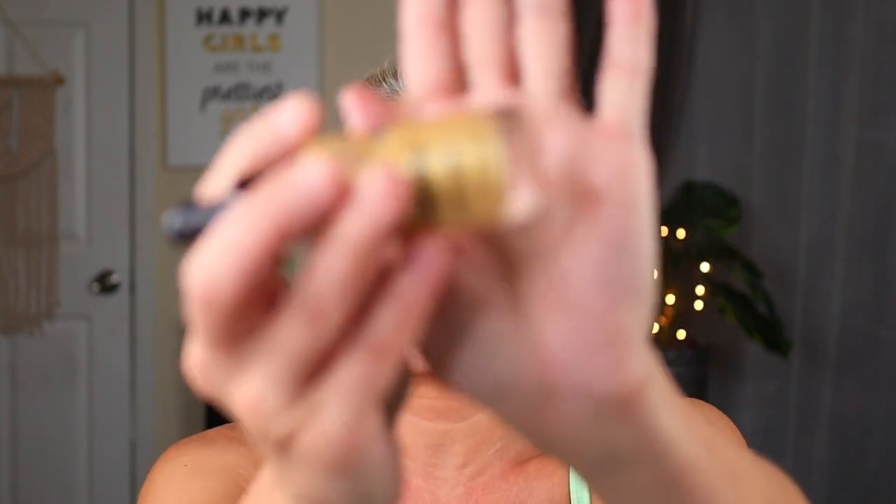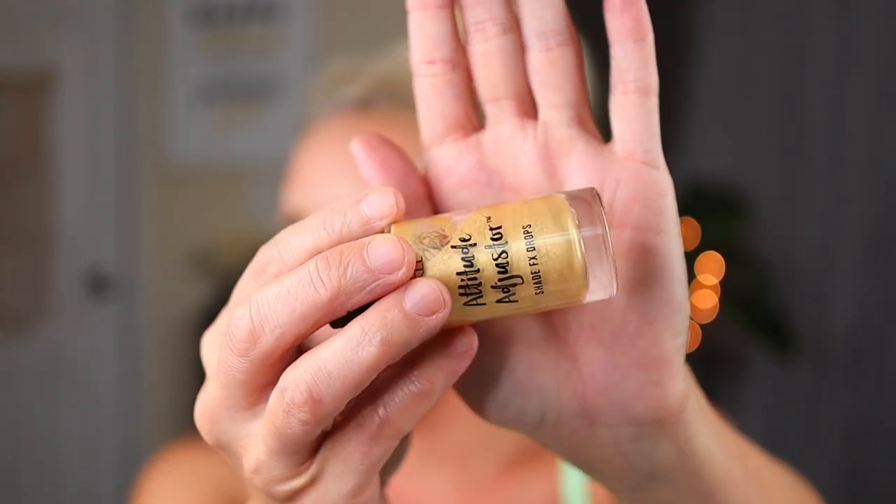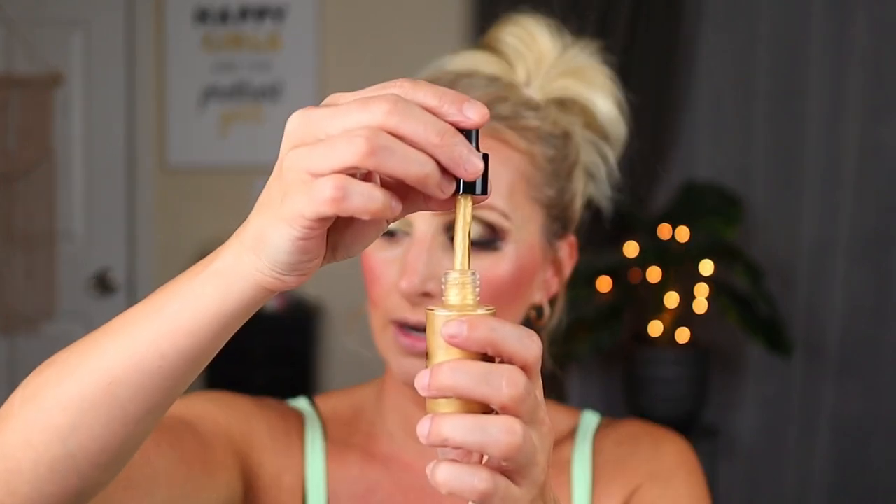This is the Ardell Attitude Adjuster Shade Effects Drops in the shade Perfectly Lit. In that other video I mentioned I used a different shade - it was a little bit more like a champagne, whereas this one's a little bit more gold. It comes with this dropper and I just apply it directly. That is beautiful - it can be as intense or subtle as you want it to be. That gold is absolutely stunning. Things that are gold of course warm, and that goes really well with my skin tone because my skin tone is warm.